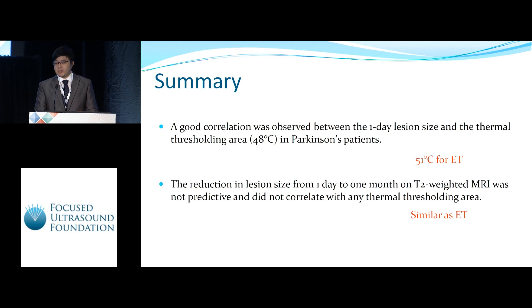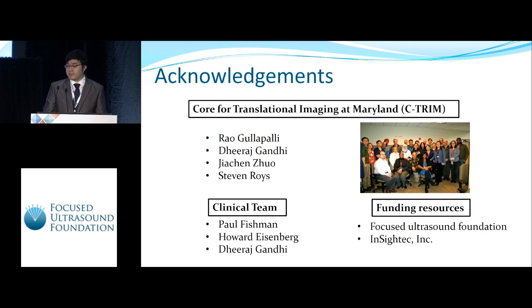In summary, we found a good correlation between the one-day lesion size and our temperature model with the 48 degree Celsius threshold for Parkinson's patients, compared with the 51 degree model for essential tremor. We also found that the reduction in lesion size from one day to one month based on T2-weighted MRI was not predictable, similar to findings from essential tremor patients. In the future, we will include more PD patients to improve our temperature model. We thank our research and clinical team and the funding sources that supported this study.